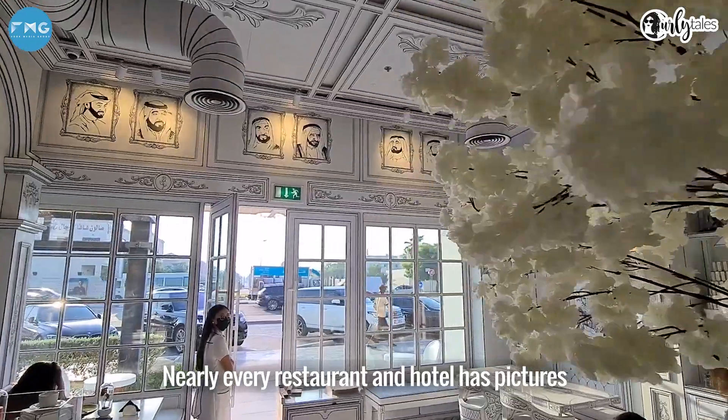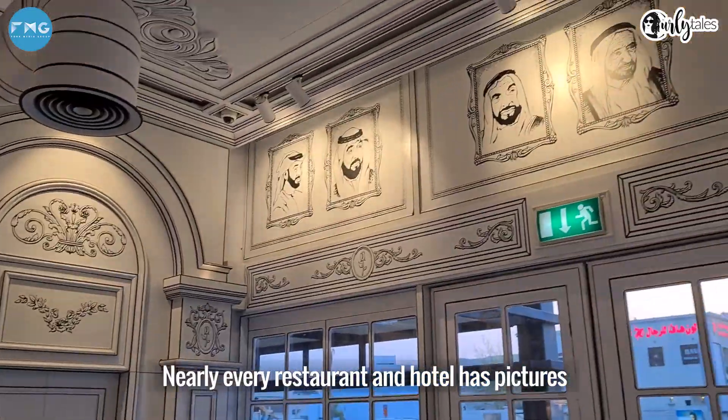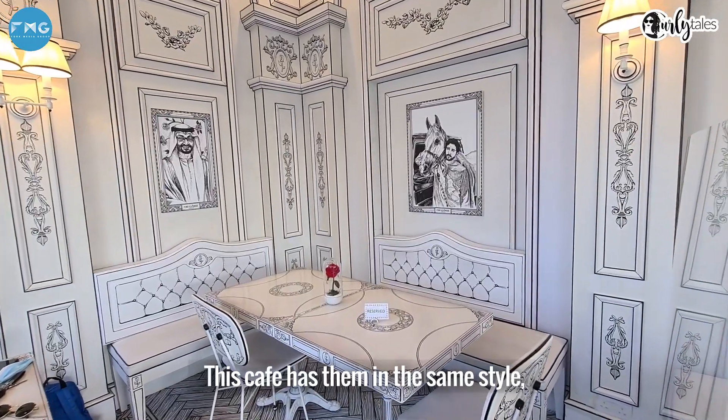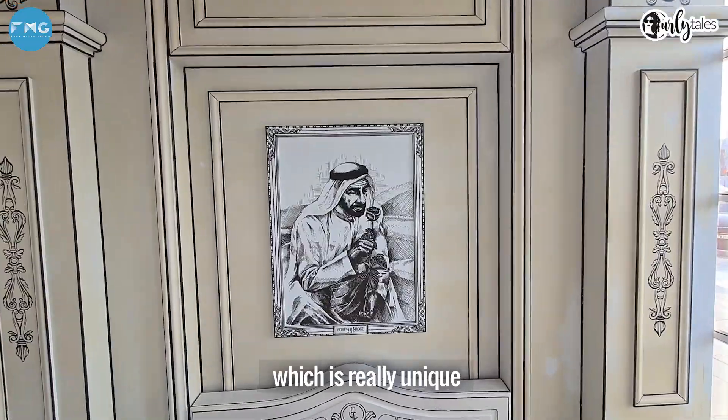It's quite trippy. Nearly every restaurant and hotel has pictures or paintings of the nation's rulers. This cafe has them in the same 2D style, which is really unique.